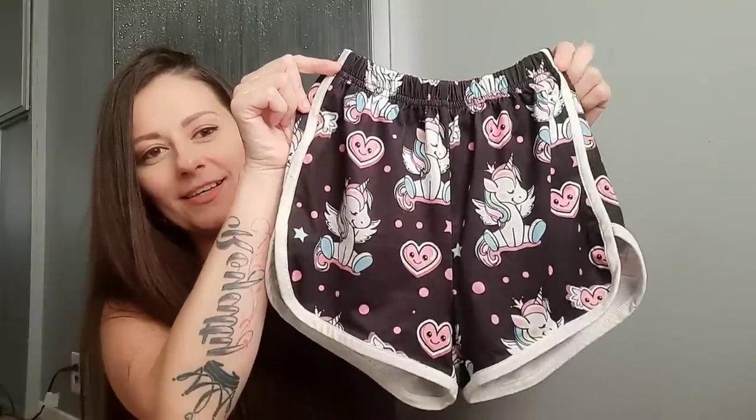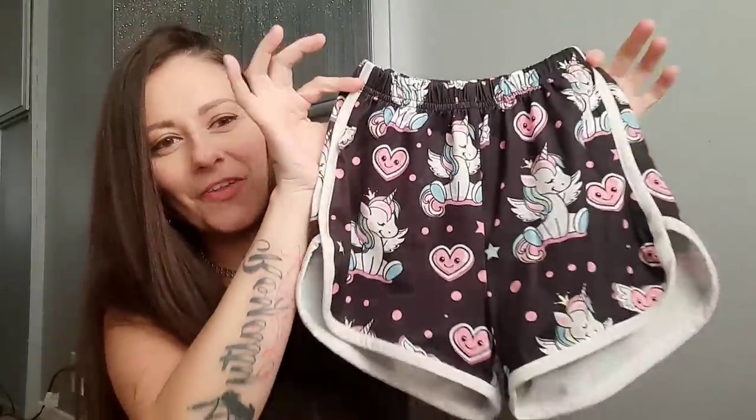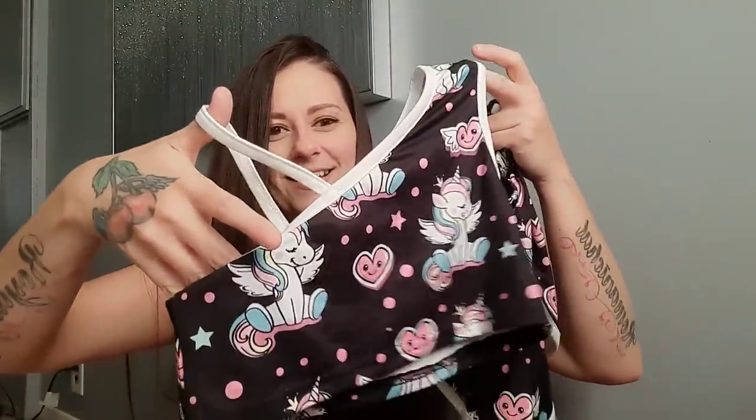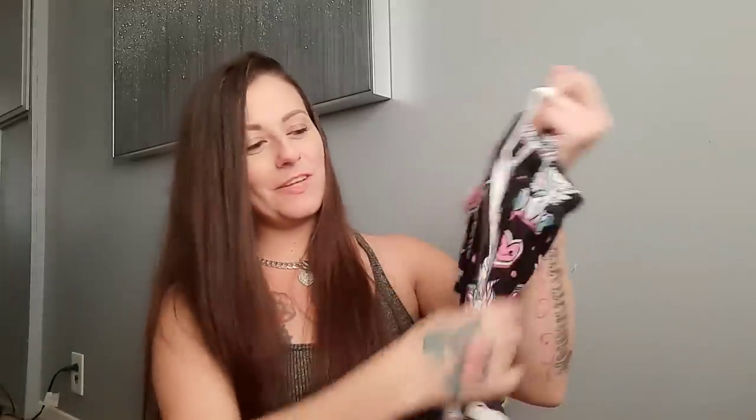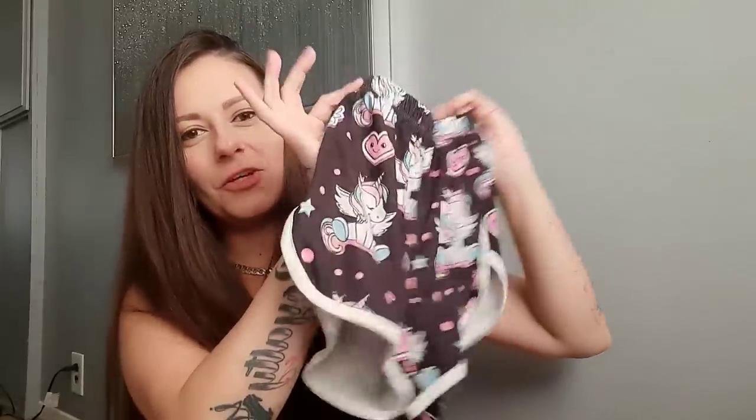On to outfit number four — this is just adorable. I love the print. These are shorts with cute little unicorns and hearts all over them. And then this is the top to go with — it's got two different straps. How fun is that? She's going to love this. It'll be really cute with some little white sneakers. So this is outfit number four — we love the unicorns.